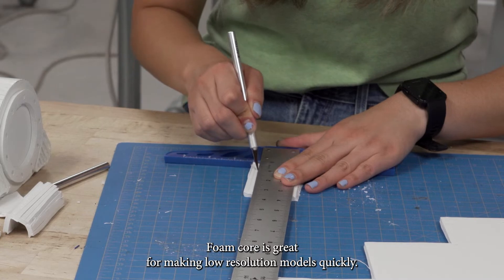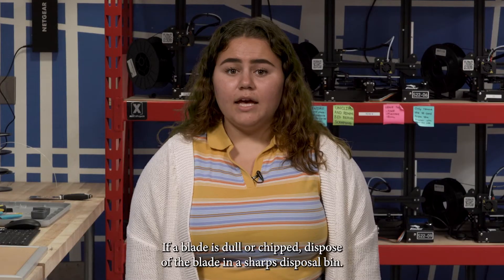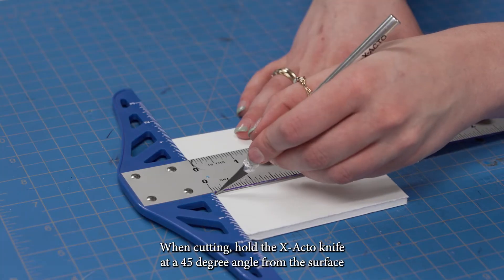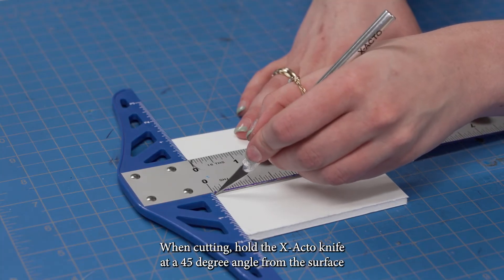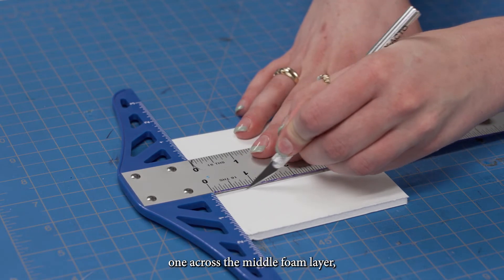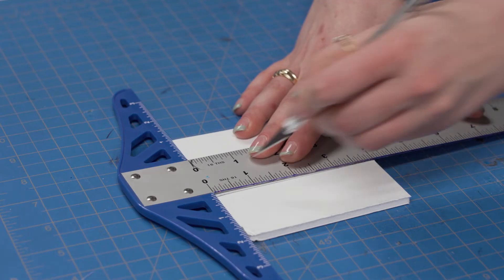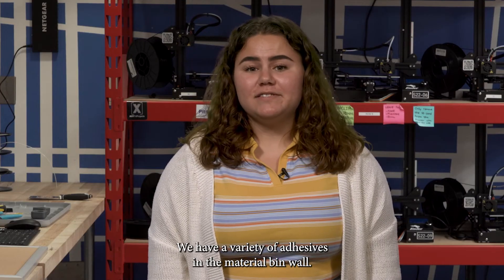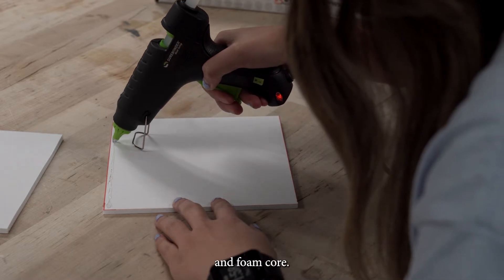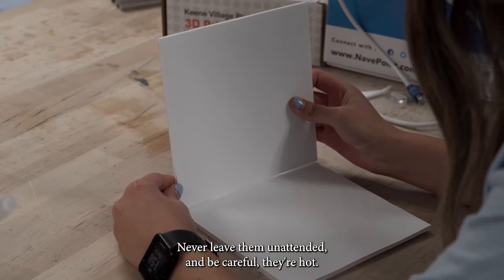Foam core is great for making low-resolution models quickly. Make sure to use a cutting mat, exacto knife, and straight edge when cutting foam core. If a blade is dull or chipped, dispose of it in a sharps disposable bin. When cutting, hold the exacto knife at a 45-degree angle from the surface and make three cuts: one across the top paper layer, one across the middle foam layer, and one across the bottom paper layer. Hot glue guns are good for joining low-resolution materials like cardboard and foam core. When using hot glue guns, try to prevent making a mess, never leave them unattended, and be careful — they're hot.